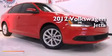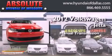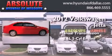This is a 2012 Volkswagen Jetta. This four-door sedan has a manual transmission and a 2.5-liter inline five-cylinder engine.